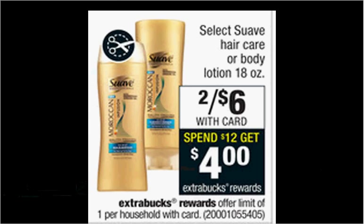Select Suave Hair Care or Body Lotion is on sale two for $6 this week. Pictured is the Gold Series. When you spend $12, you'll get $4 back as an Extra Care Buck. If you get two of the hair care and one of the lotion, and use two $1.50 off Gold Series Hair Care coupons from your Red Plum and one $0.75 off coupon for the lotion from Coupons.com, you'll pay $5.25 out of pocket, get the $3 back — like getting each thing for $0.75.